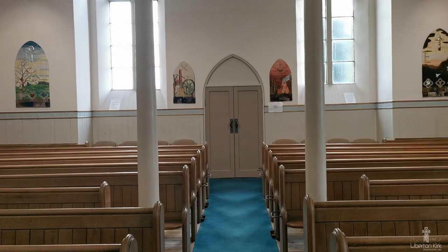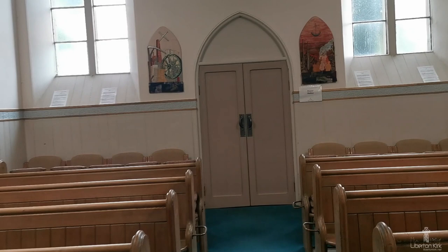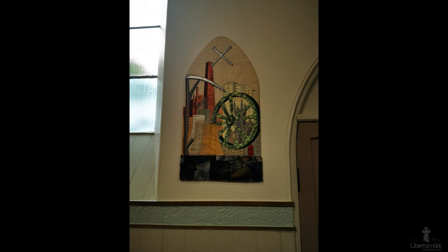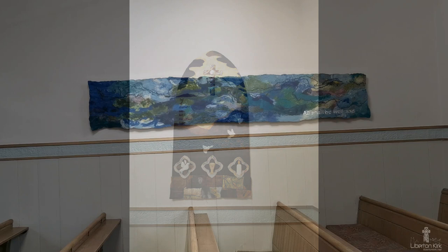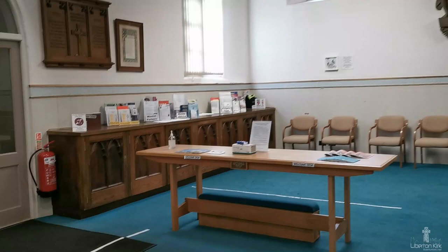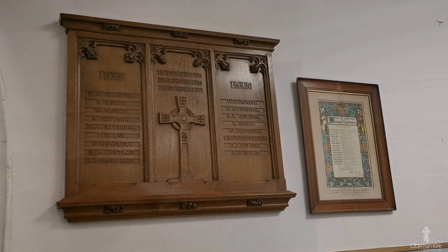On the north wall you will find four embroidered panels made to celebrate the millennium. These are on the theme of The Journey and are entitled Creation, Civilisation, Destruction and the Promise. The two panels of handmade felt on the side walls were added more recently. If we return to the west door where we came in, you will see our two war memorials just to the right of the door.